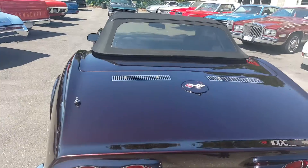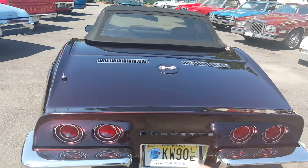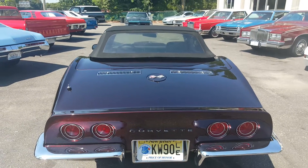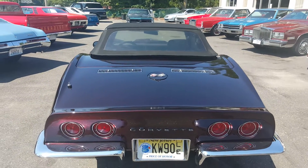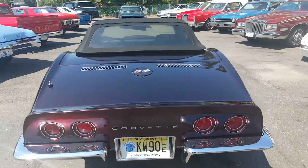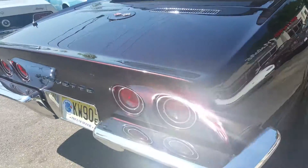The taillight housings were a little flaky, so he put in all new taillight housings — they're brand new, got them straight from Eckler. Including the dots and everything. Man, they look really nice.